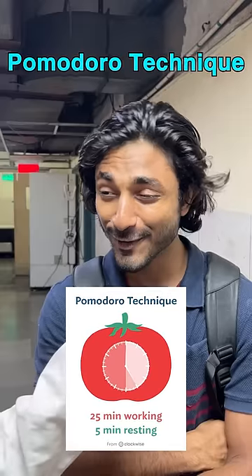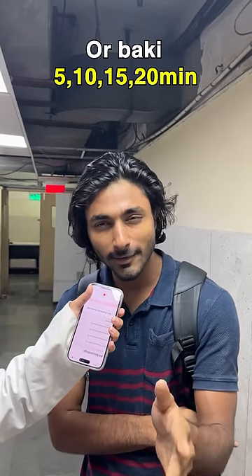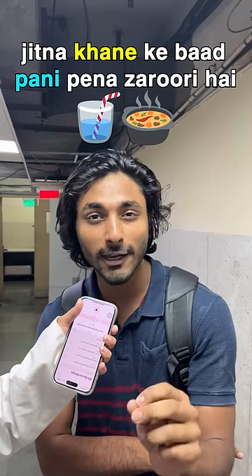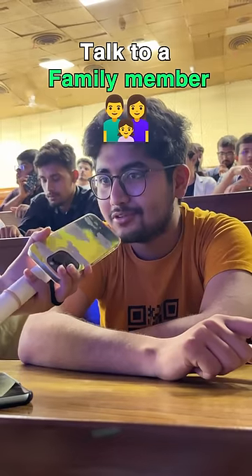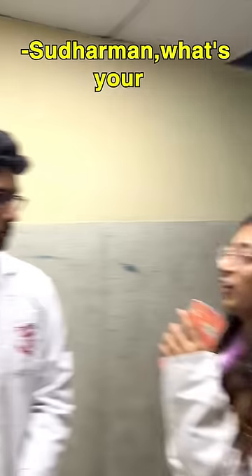There's a technique known as the Pomodoro Technique. In that technique you have to study for 25 minutes and rest for 5 minutes. Rest alongside studying is necessary — just as much as eating and drinking water. Talk to a family member, talk to friends and family to get a different perspective and an adult's perspective.